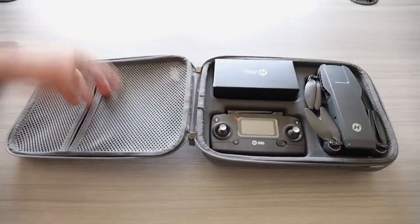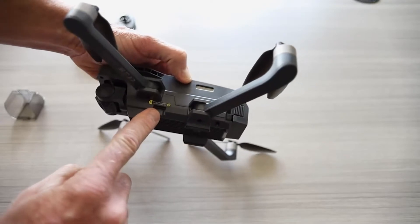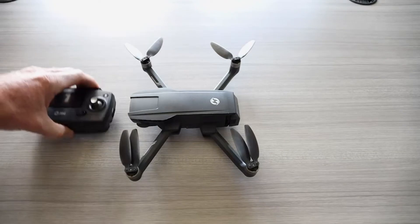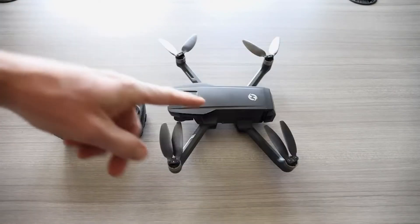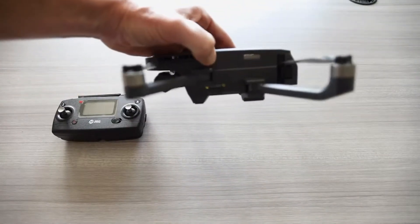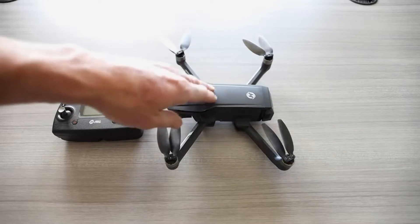Do you just hate birds? Like, is there some bird in your neighborhood that constantly poops on your windshield and swoops at you? The first time a mockingbird swooped at me and hit my head, it surprised me too. Maybe if I annoy them enough with this drone, they'll go away.